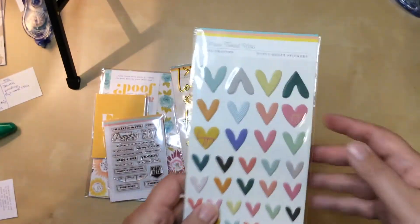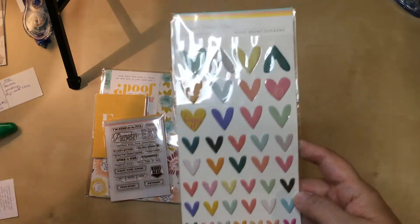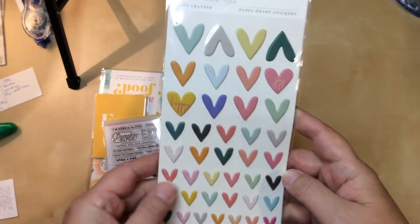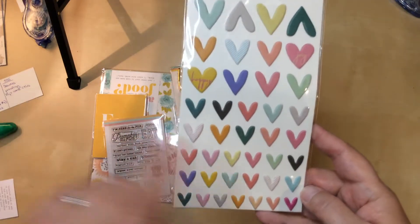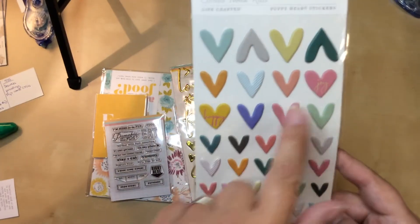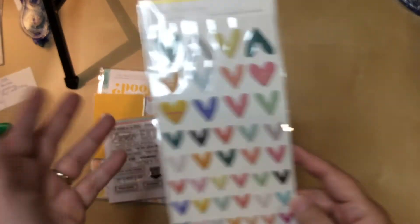Then we have some other stickers here and I love these. Citrus Twist does awesome puffy stickers. I'm glad to see they're still including these in pretty much every kit because they're one of my favorite things about getting the monthly kit. Most of these are plain — there's a couple with some patterns, just stripes, and then a couple with words. So these will get used no problem.